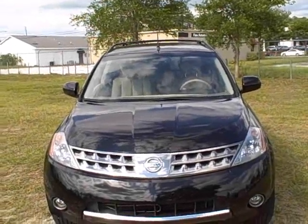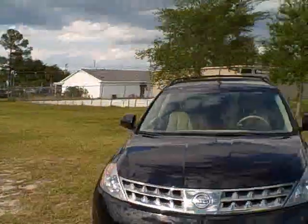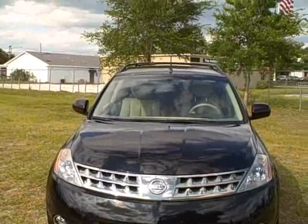Hey, good afternoon folks, this is Francis with First Place. Give me a call on my cell phone at 352-745-2019. It's again 352-745-2019. I want to show you a really beautiful car we just took it on trade recently.